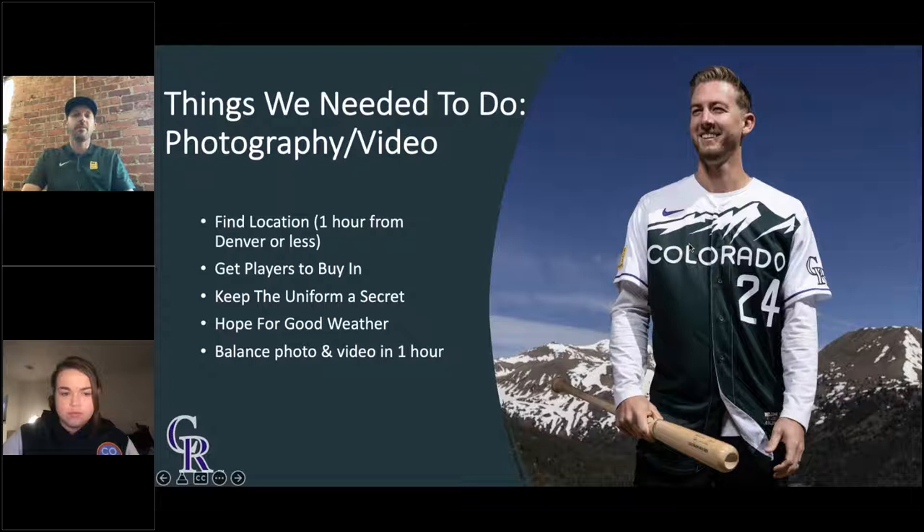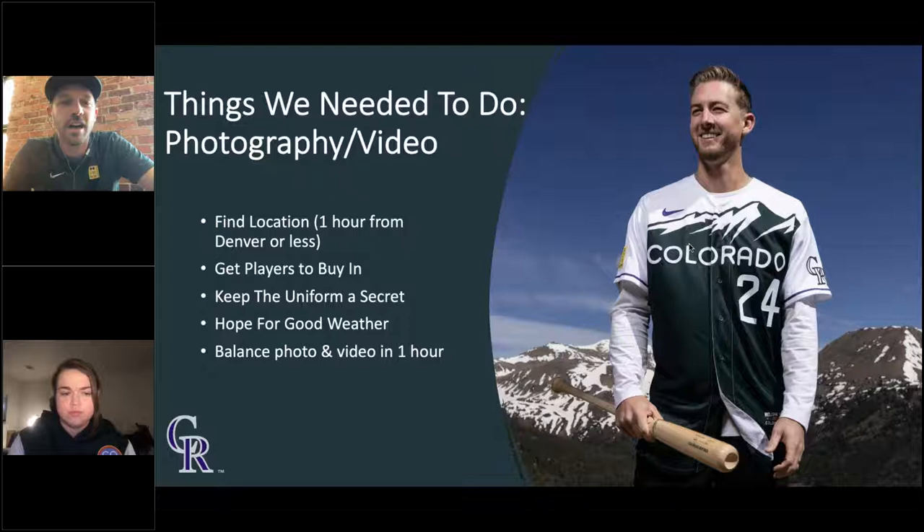There was a list of things we needed to do before the shoot. First, we needed to find a location. If you watch TV, they sometimes make Denver look like it's five minutes from the mountains, but it's quite a hike to get a good mountain view with snow. We needed a spot with great mountain views, but within an hour of Denver. We also needed player buy-in — we had the option of shooting on a game day or an off day, and asking players to give up an off day is a big ask in the sports world.